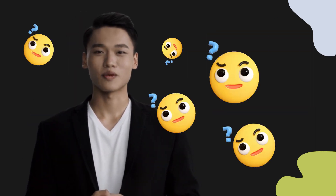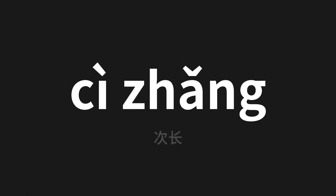Welcome to this pronunciation video. Today we will be focusing on a new word that you might find challenging. Let's dive into today's word which means secondary in Chinese. Let's say it all together one more time.